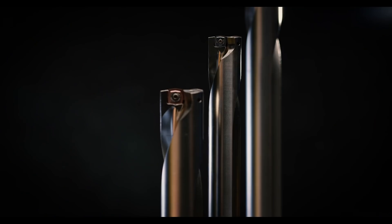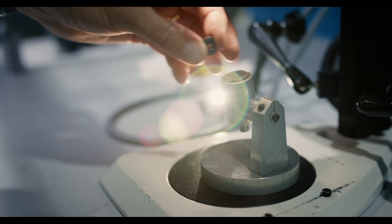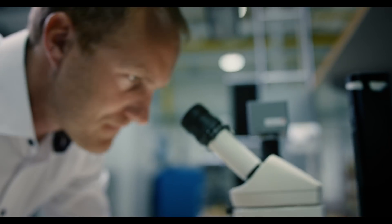When you go from 5xD, which is the standard today, to 7xD, the bending of the tool increases by three times. So this was a big challenge. Before, with 5xD, maybe you talk about millimeters, but now we talk about microns.